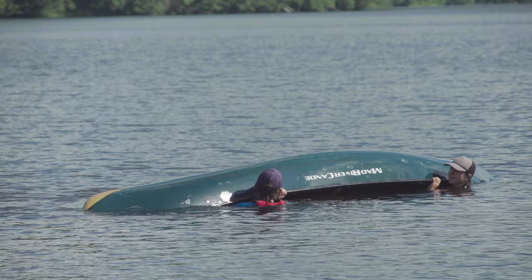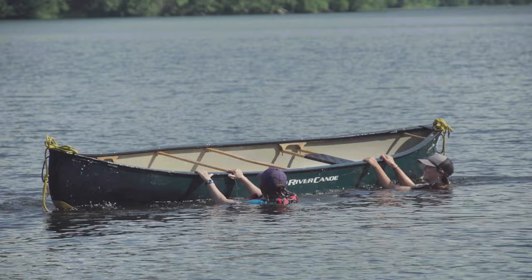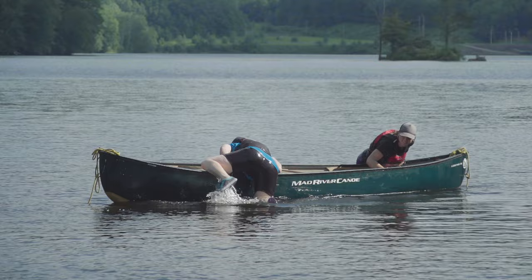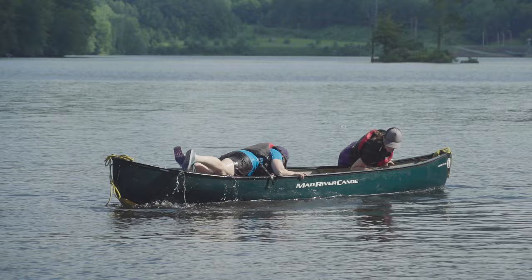To right a flipped canoe from the water, both paddlers should position themselves on the same side of the canoe, grab the closest edge by the gunwales, and lift and flip the canoe upright, getting as much of the water out as possible while you do so. You'll then move to opposite sides of the canoe alongside the appropriate seat. With a firm grip on the gunwales and your legs out on the surface behind you, you'll count to three and in unison use a strong kick of the legs and pull with the arms to get your bodies over the gunwales and into the canoe. The trick is doing it together so that one person doesn't pull the canoe back upside down.